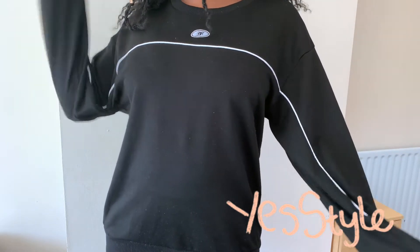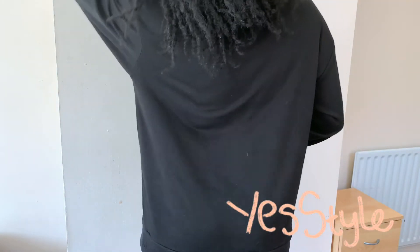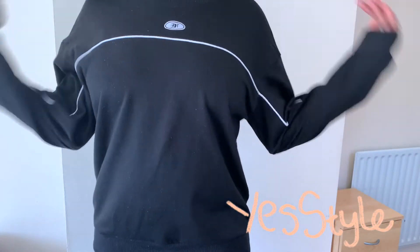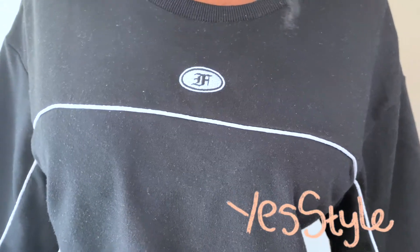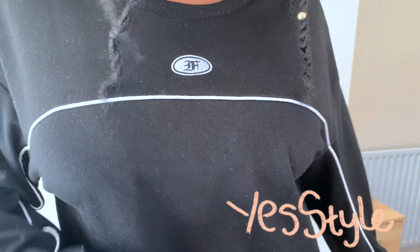This sweatshirt is a lot thinner than the one I just showed you but it's still quite warm and really cosy. I'm thinking I'm going to wear it with a white collared shirt. It's got a cute little logo on the front and I like the fact that there's a white line that goes all the way through the arms over the chest - it looks really seamless.